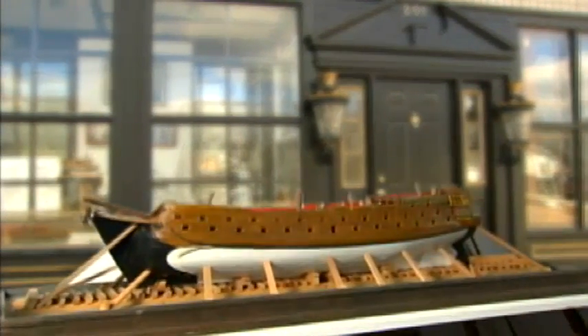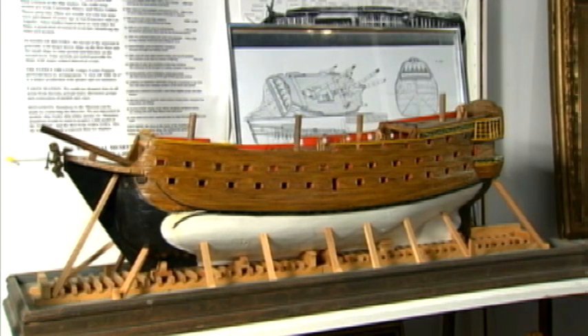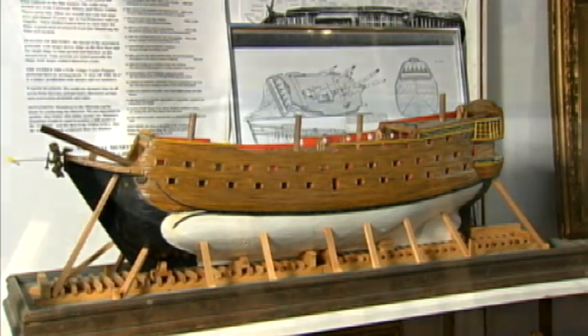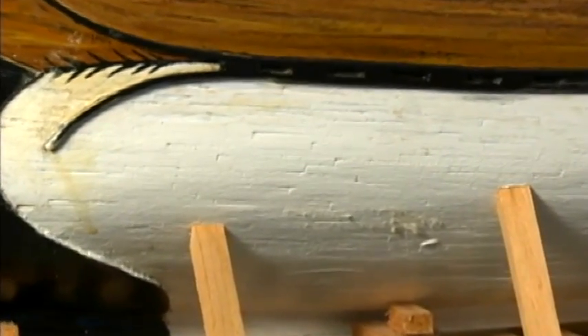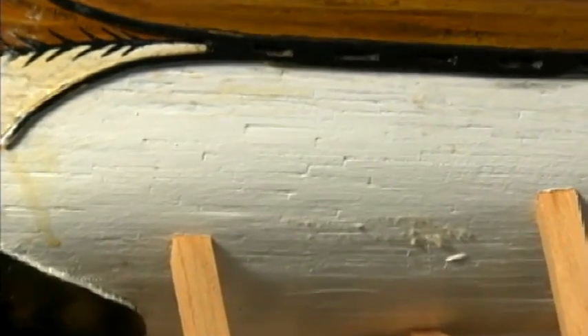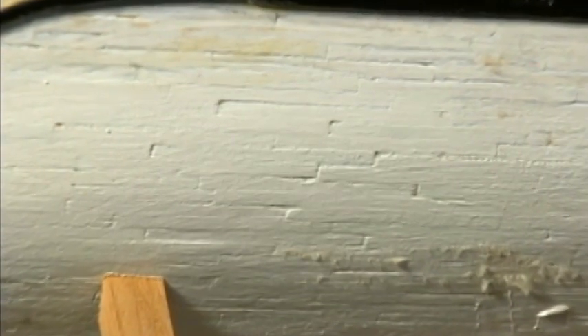This is a model of an English three-decker from the 17th century. The model is about three feet long, and as you gradually get closer to the hull, you begin to realize that it's made out of matchsticks with the heads cut off. It was constructed by a prisoner in the Louisville prison system about 15 years ago.